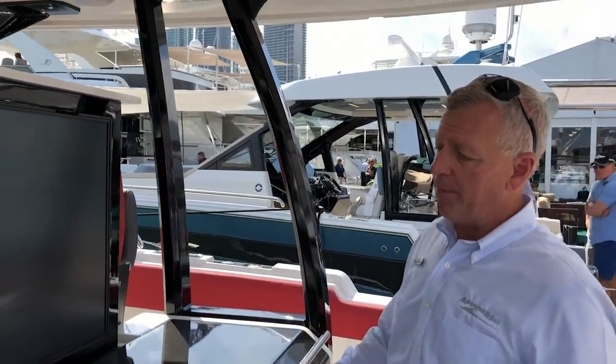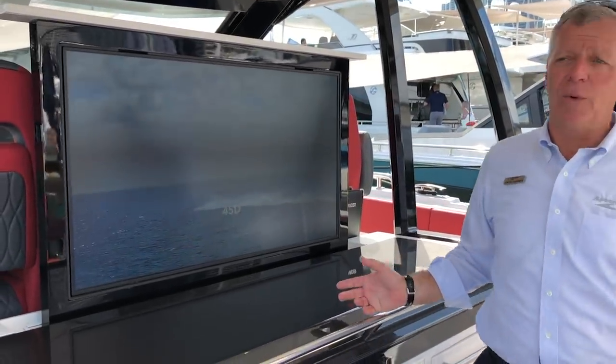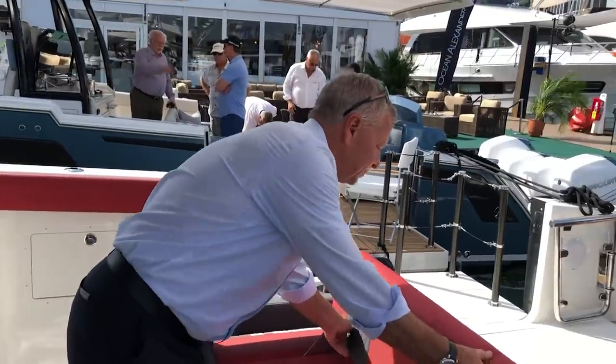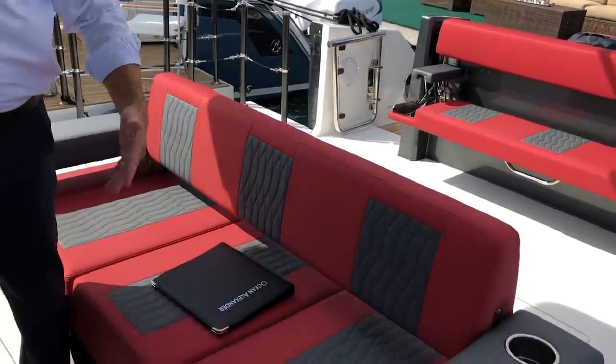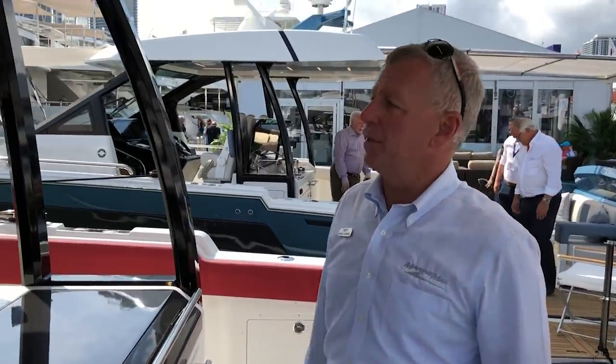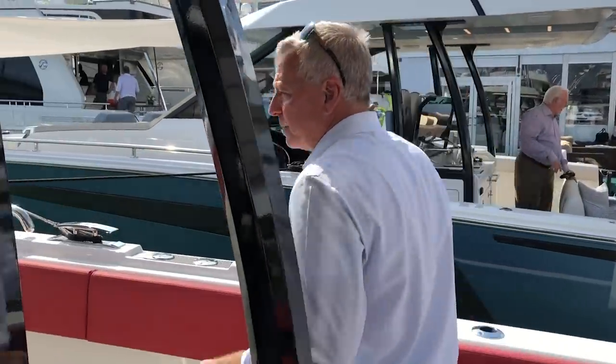You're going to see a pop-up TV here. This will go down when you're underway, but when it's time to watch the big game, you take this seat back, pull that seat down, and you've got your home theater. Sunday's games are never going to look the same. Let's go up to the helm — it's awesome.